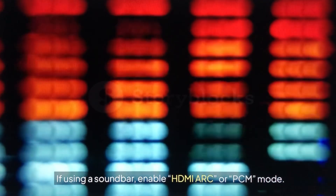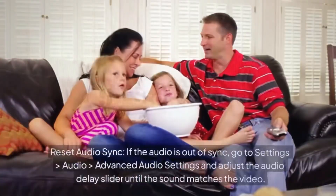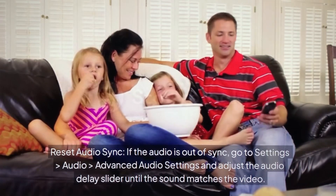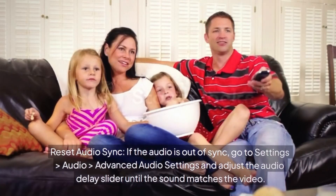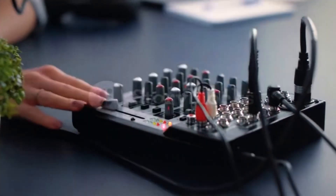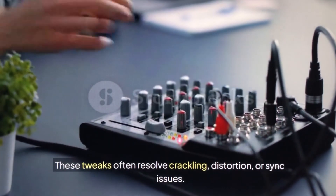If using a soundbar, enable HDMI ARC or PCM mode. To reset audio sync, if the audio is out of sync go to Settings, Audio, Advanced Audio Settings, and adjust the audio delay slider until the sound matches the video. These tweaks often resolve crackling, distortion, or sync issues.